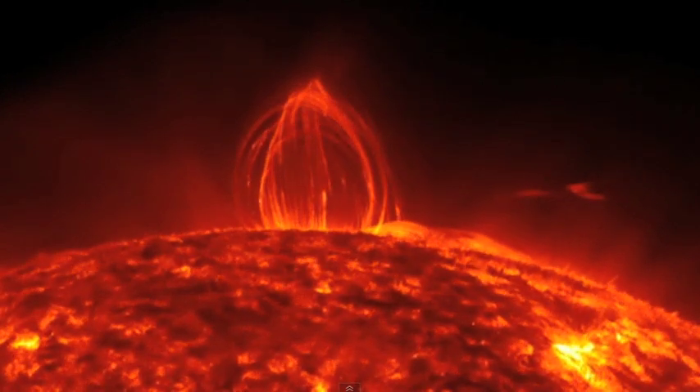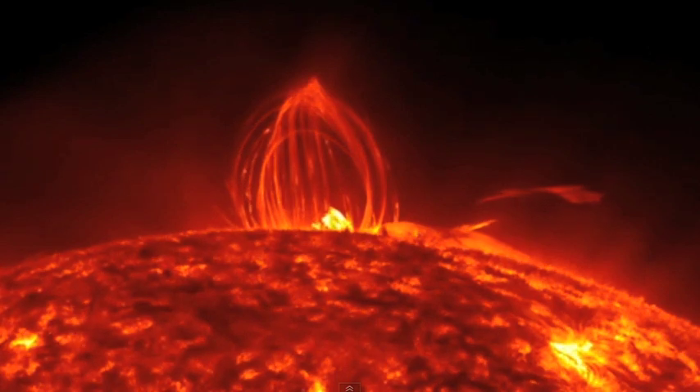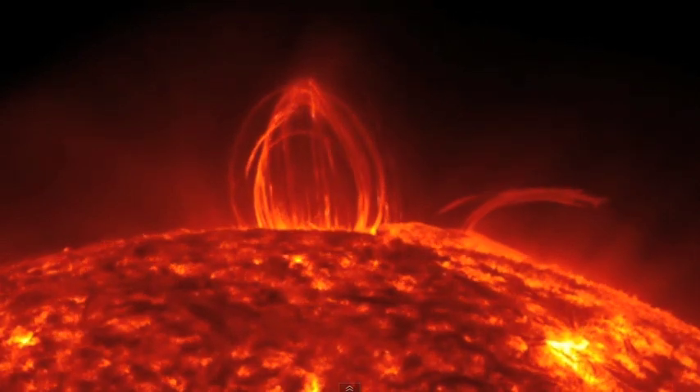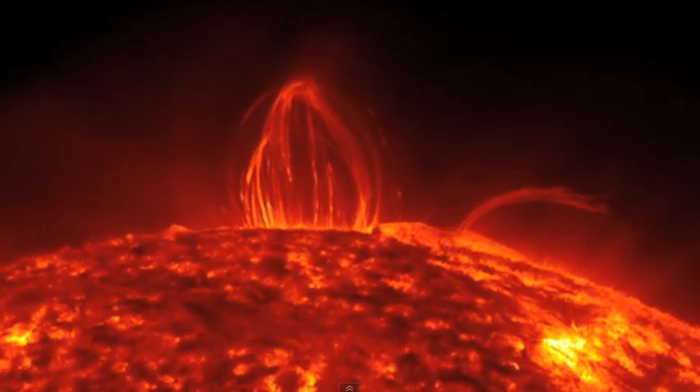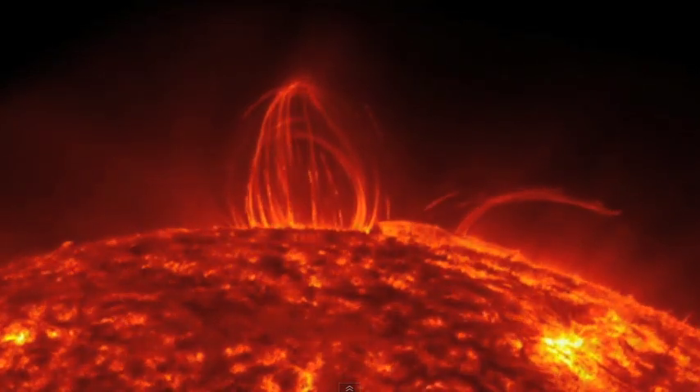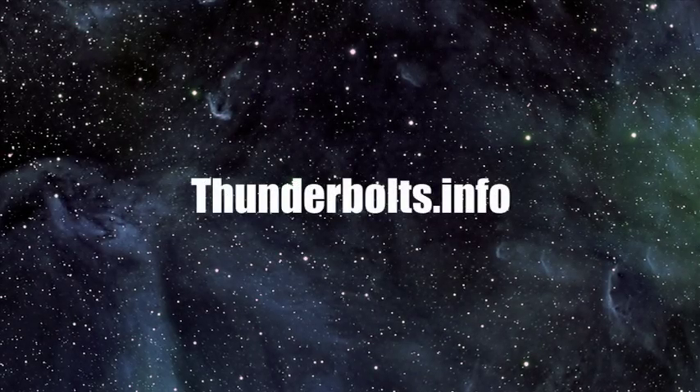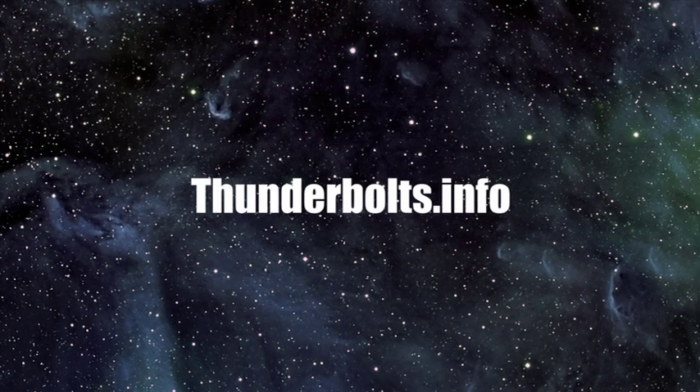There will be no understanding of these loops, these arcades on the Sun, until such time as we recognize the electrical nature of the Sun. For continuous updates on Space News from the Electric Universe, stay tuned to Thunderbolts.info.